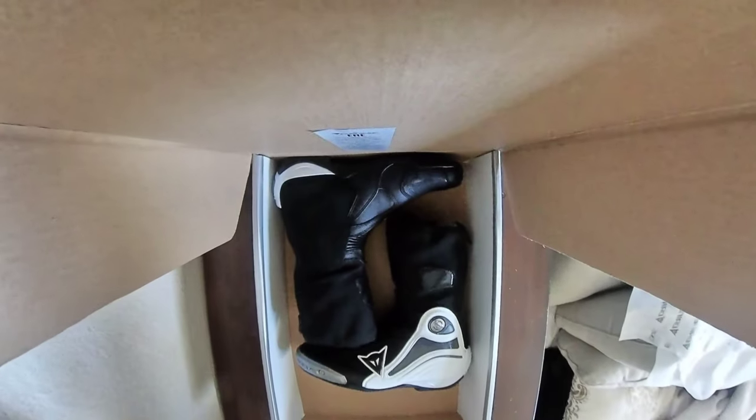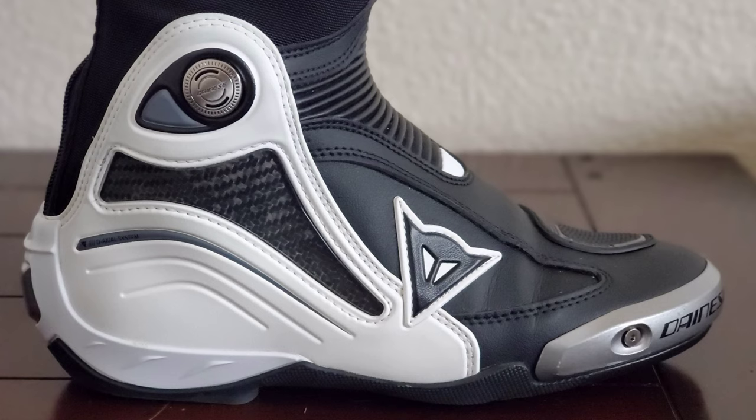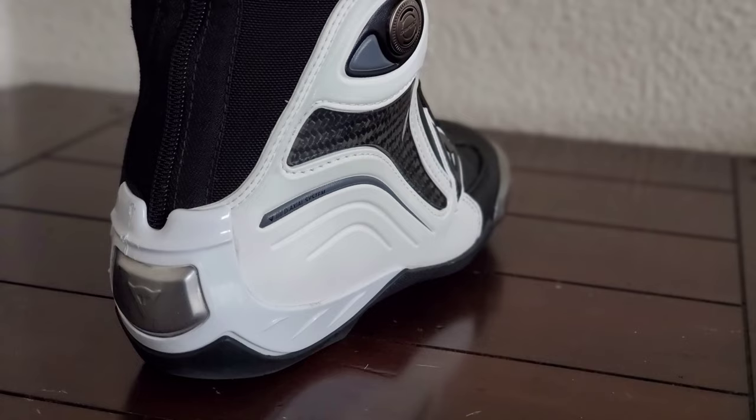Hey, what's up everyone. Today I'm going to share my experience after using the Dianese Axial Pro boots for over two years while riding at the track, on the street, and walking in them for a long time.